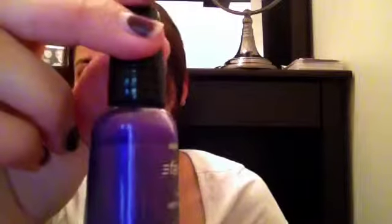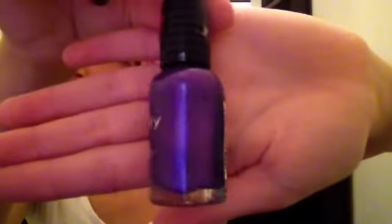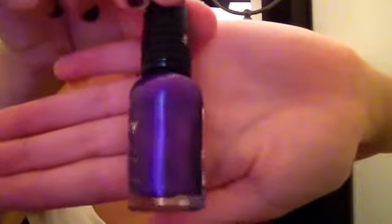For my nails, I live for this one right here. It's called Buffy the Violet Slayer. Look at my nails — I've got to redo them, that's horrible. It's by Wet n Wild and it's not very expensive at all. But look at that color. Don't mind my nails, I know they're chipped, but it looks like that.